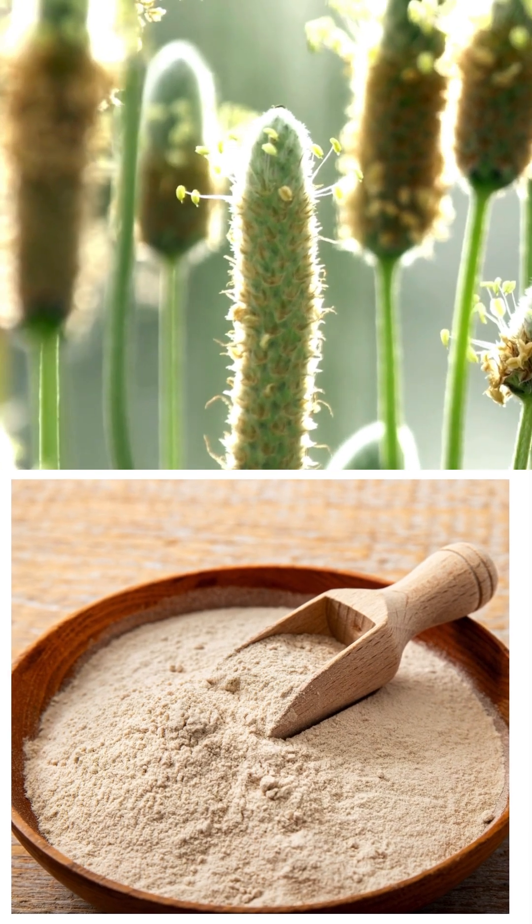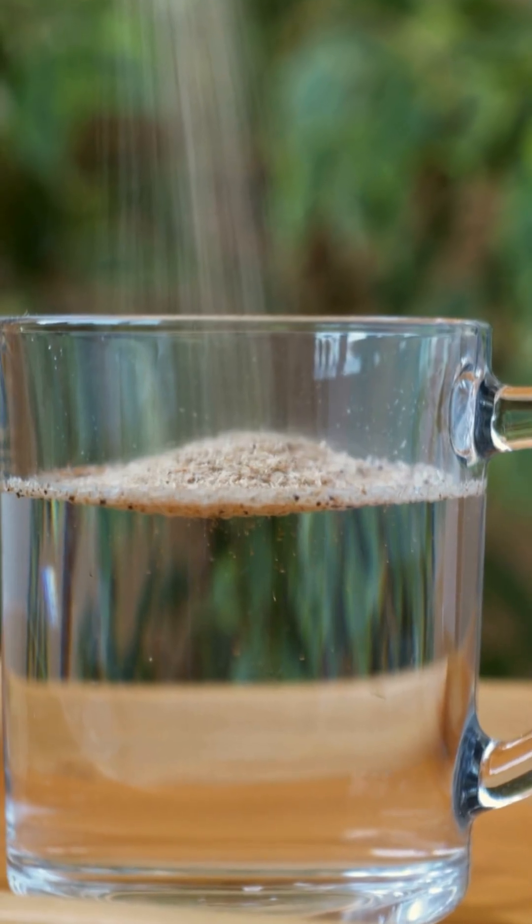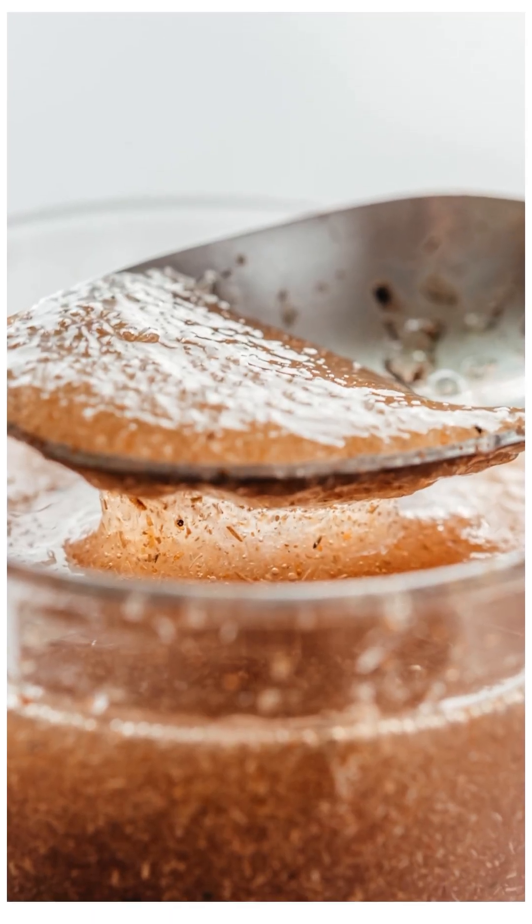4. And finally, psyllium husk improves bowel regularity. It absorbs water and forms a gel-like substance, bulking up stools and promoting regular movement.